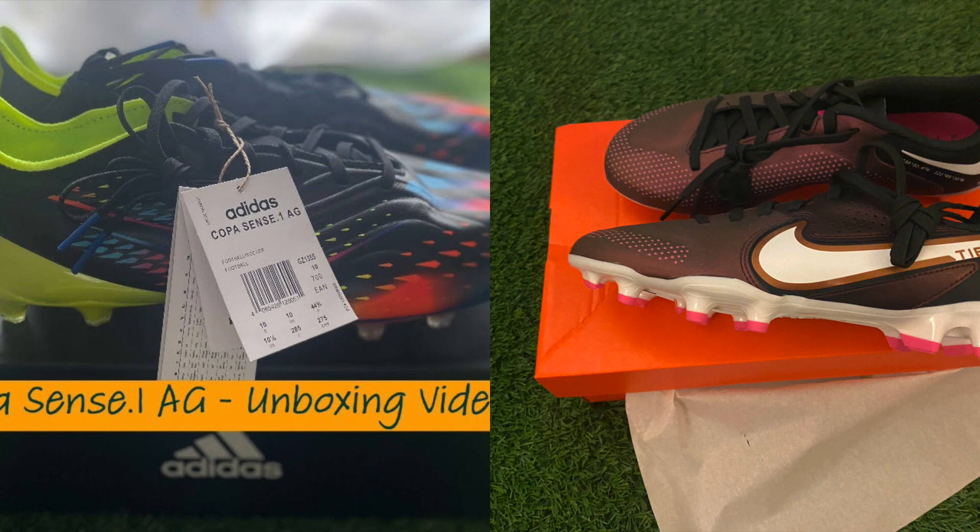The last thing is the pricing between the two football boots — there's not much difference, only around £10 or in dollars maybe five to ten dollars. So it'll just come down to the durability issues, your personal preference, which one you like, and the colorway. Do leave a comment down below on which ones you would go for.